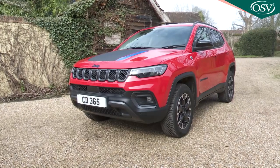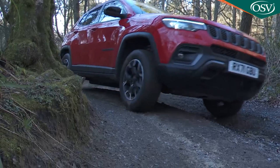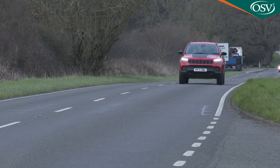The Compass 4xe sees Jeep at last bring plug-in hybrid tech to compete with established rivals in the mainstream mid-sized SUV segment. This isn't the kind of Jeep you'd have ever pictured as self-owning, but might the Compass 4xe be one you could credibly consider?